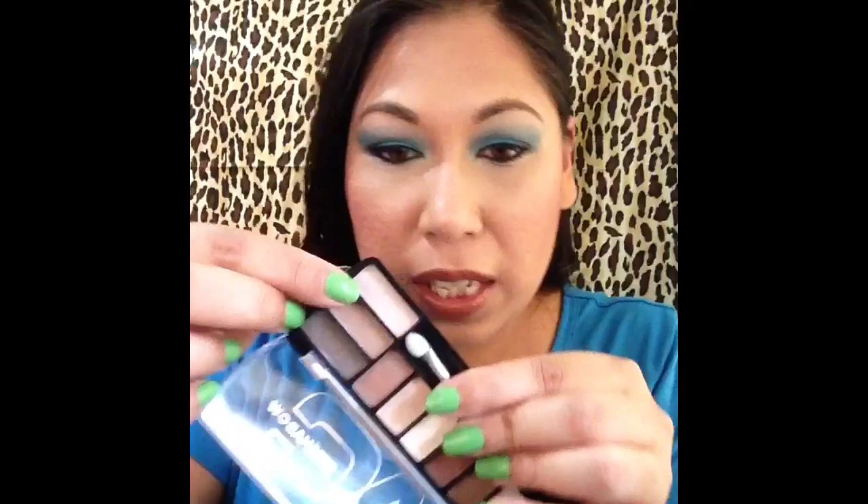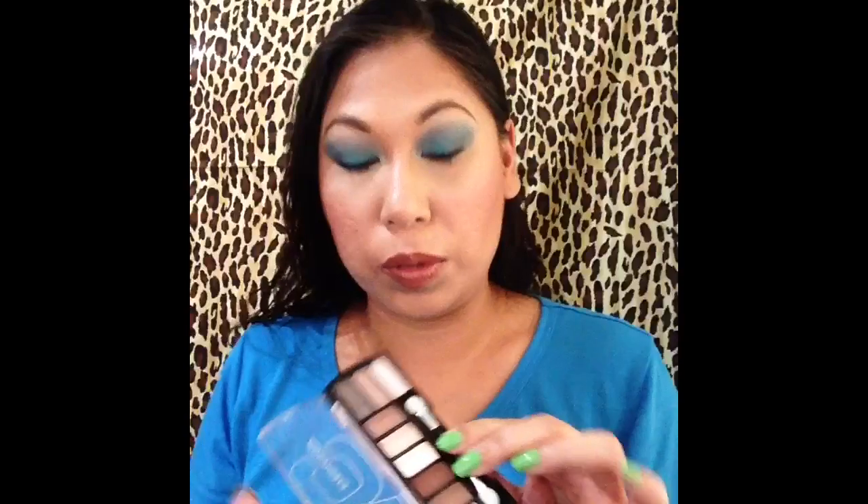The last item is an eyeshadow from the LA Colors Blushing Nudes palette. I'm challenging myself to finish an eyeshadow — specifically this skin-tone color that I can use as a transition or highlighting shade, so I figured I'd use it quite often. The pan size isn't as large as Urban Decay or even Wet n Wild pans, so I'm hoping I can actually meet this challenge.